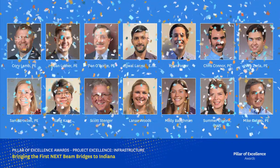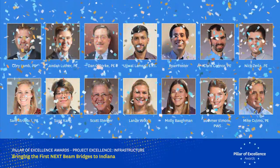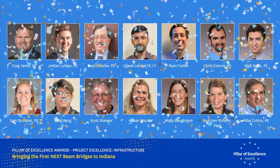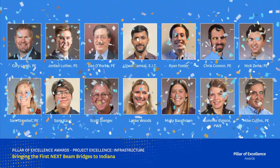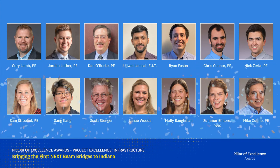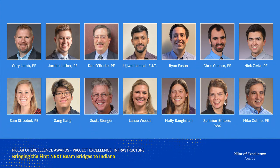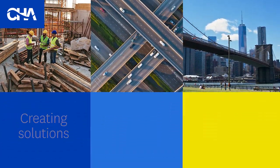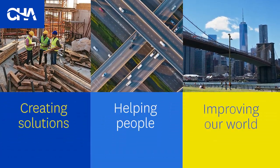Congratulations to the First NexBeam Bridges to Indiana project team on receiving CHA's 2023 Project Excellence Award for the Infrastructure Sector. Your exceptional work on this project demonstrates your commitment to technical excellence and exemplary project management. Thank you for finding better ways to create solutions, help people, and improve our world.